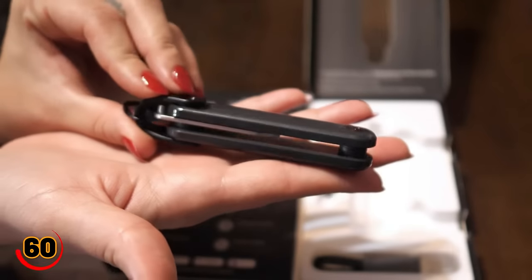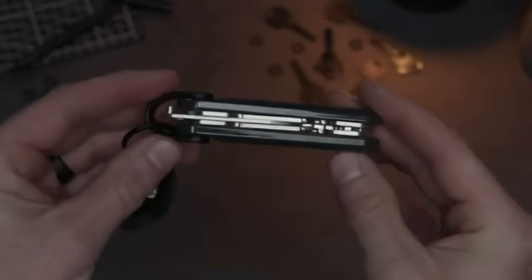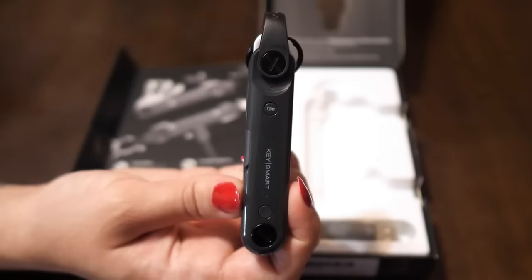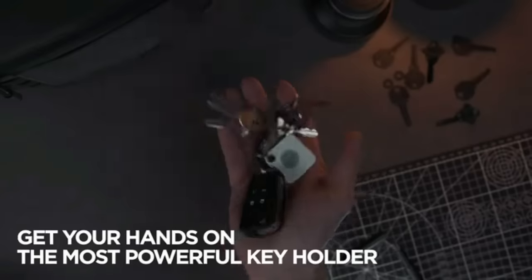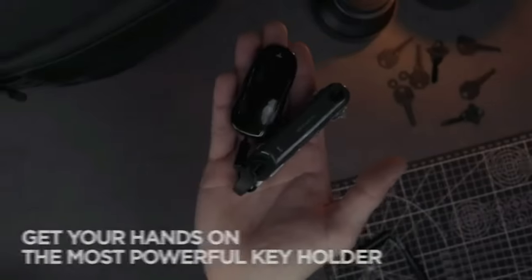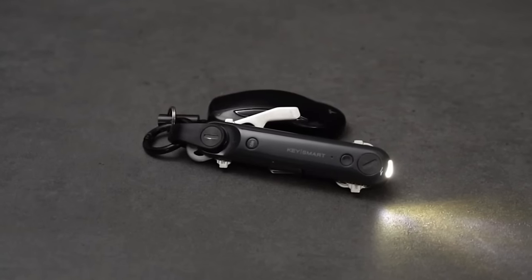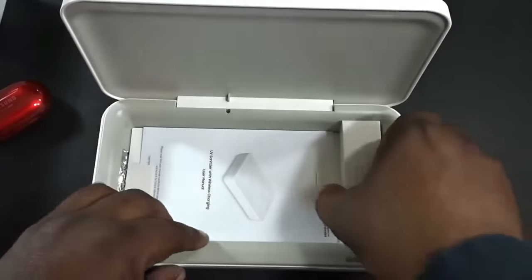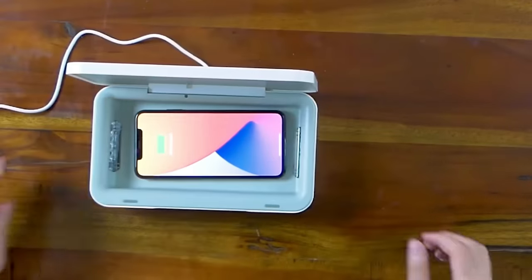Elevate your style with SpyGen's Metal Fit Key Ring, a sleek must-have for anyone, anytime. Crafted from primo metal, it's lightweight and totally easygoing for daily use. Keep your keys organized and noise-free — it fits neatly in your pocket. Clip it, hook it, and rock it.